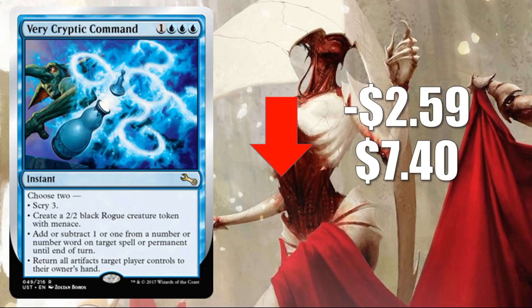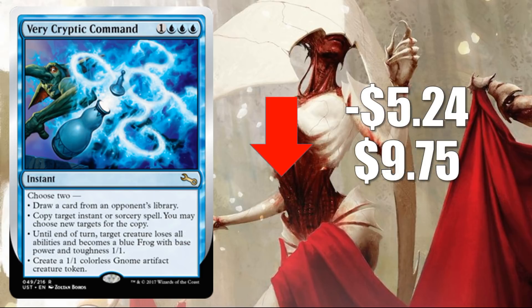Number 4: Very Cryptic Command — the Scry 3 variant — down $2.59 to $7.40. This is down a little bit week to week. All of these Very Cryptic Command cards have been popular because they're great cards — they add a lot of versatility. This is something I'd want in my cube. These are also technically Commander legal through January 15th, and that's probably why you're seeing the better cards that contribute to gameplay doing well. After January 15th, some players may still play with them in certain playgroups, but I do think this will become a more cube-centric set.